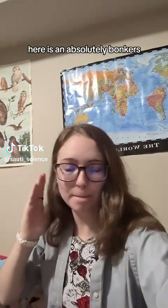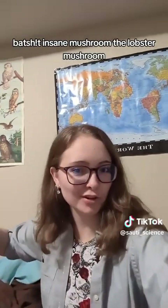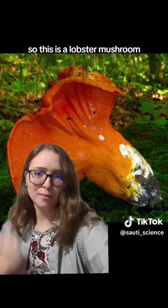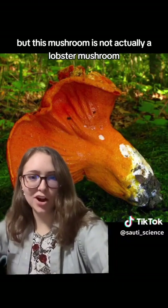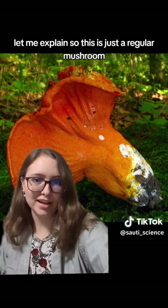Here is an absolutely bonkers, batshit insane mushroom — the lobster mushroom. So this is a lobster mushroom, but this mushroom is not actually a lobster mushroom. Let me explain.